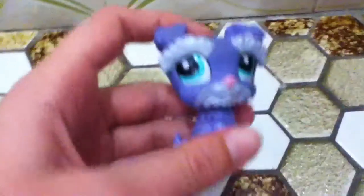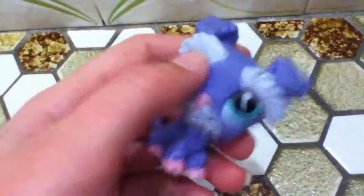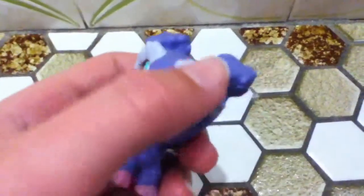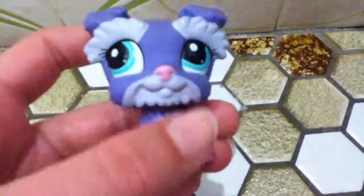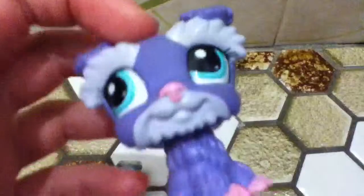Now this is my purple Schnauzer. This is a darker purple with lighter purple or lilac eyebrows. It has a pink nose and feet. It has LPS written on the back and it has a hole. And this one has greeny blue eyes.